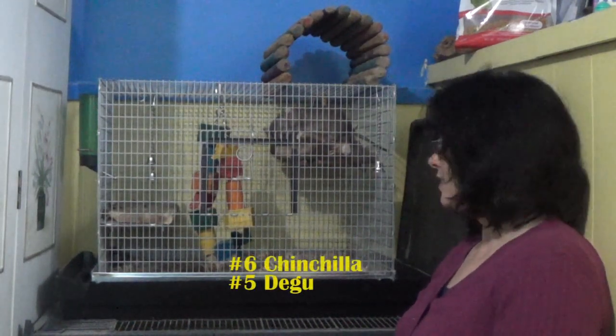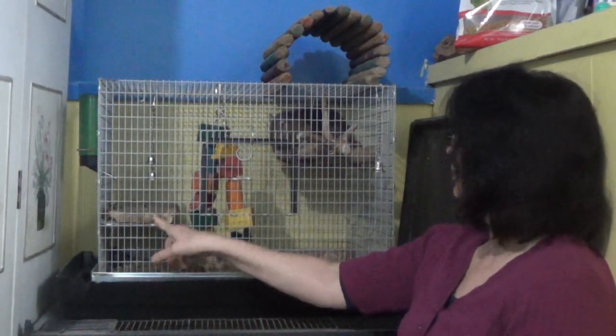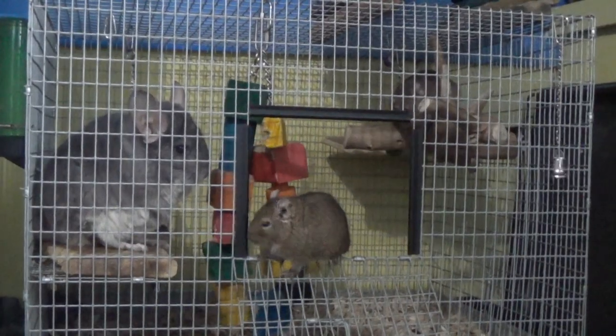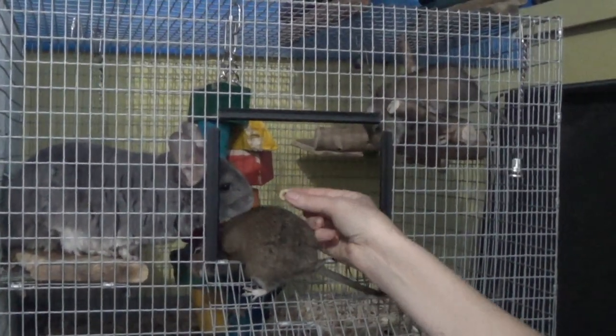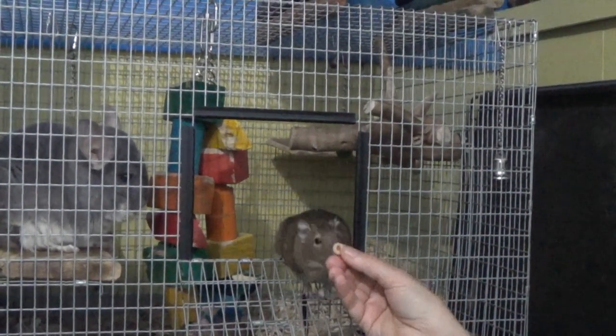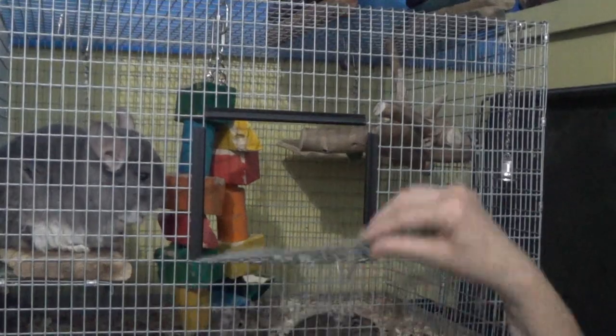Number six and number five are chinchillas and degus — mine happen to live together. You can see they have a mid-sized cage with no wire inside, just some levels, branches, and toys. They need a very simple diet: chinchilla pellets, hay, and occasionally a cheerio treat. They are in the guinea pig family, so like guinea pigs they have very long pregnancies and have small litters born fully furred and running around. I have two girl degus and one male chinchilla, and as you can see they all get along very well and like to cuddle together.